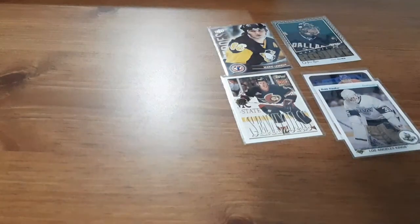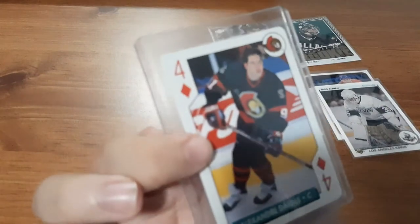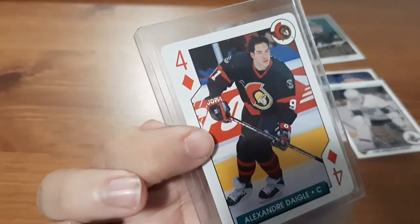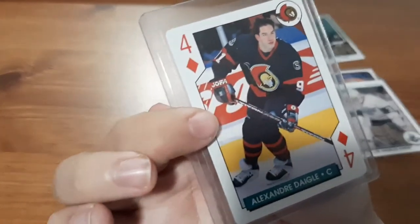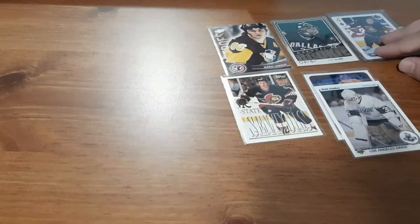Next I'm going to do the pack slash bonus. The bonus card is an NHL Aces for an Ottawa Senators player, Alexandre Diagl. I'm not familiar with him but that looks nice — that's going to be a nice one for my Ottawa Senators PC.